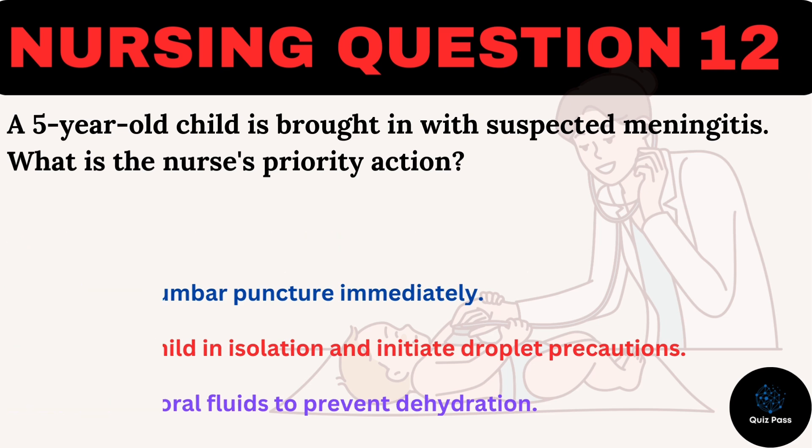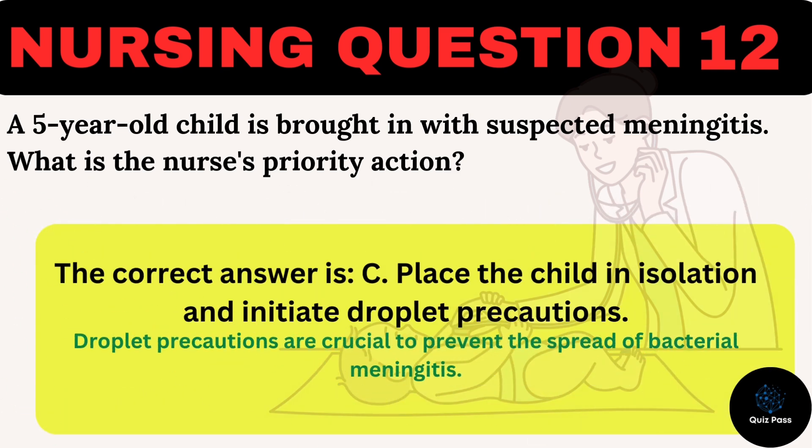The correct answer is C: Place the child in isolation and initiate droplet precautions. Droplet precautions are crucial to prevent the spread of bacterial meningitis.